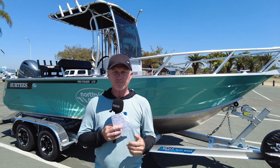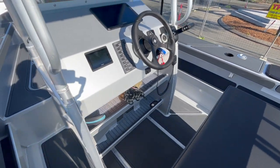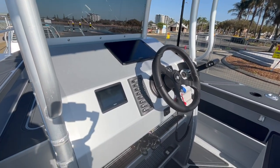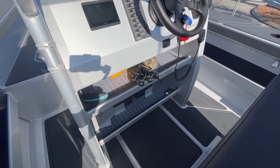Moving forward to the helm — the Yamaha controls are all mounted there nicely, and there is ample real estate to put large multifunction displays in there. This comes with a Garmin and you can fit up to what I assume are 19-inch screens — no problems at all, flush mounted. No bracket mounting for us at Fishing Monthly, please.